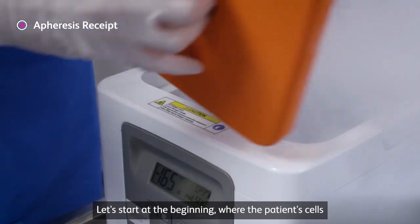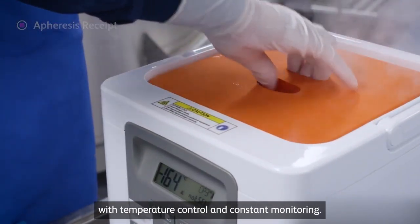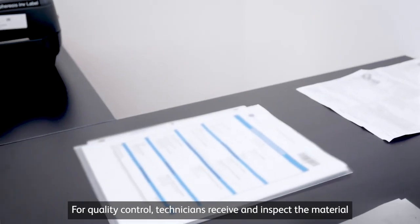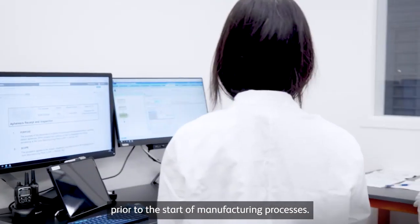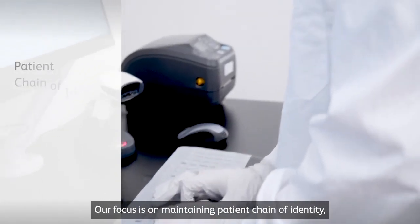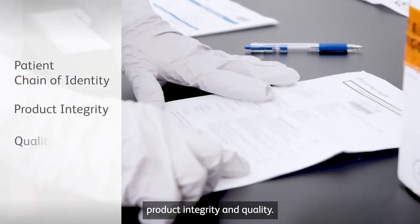Let's start at the beginning, where patient cells arrive in highly controlled shipping containers with temperature control and constant monitoring. For quality control, technicians receive and inspect the material prior to the start of manufacturing processes. Our focus is on maintaining patient chain of identity, product integrity, and quality.